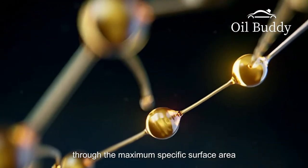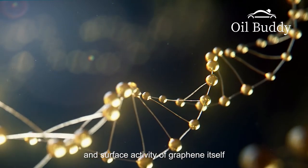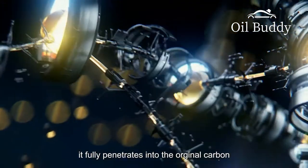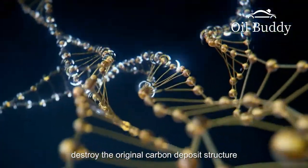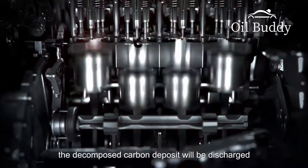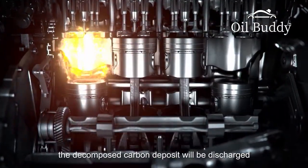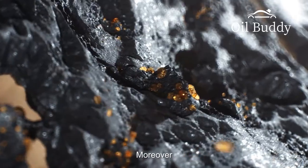Secondly, through the maximum specific surface area and surface activity of graphene itself, it fully penetrates into the original carbon deposit to divide and surround it, destroying the original carbon deposit structure. The decomposed carbon deposit will be discharged through exhaust gas after high-temperature burning.